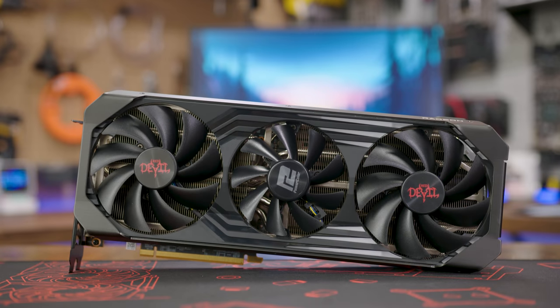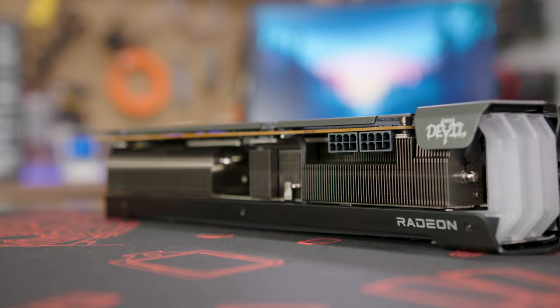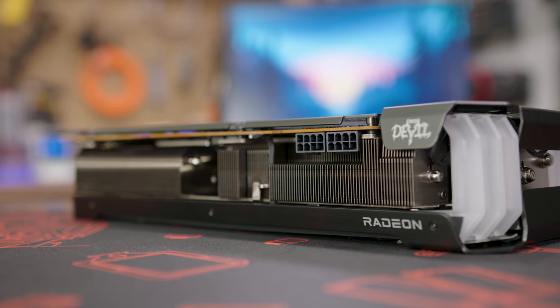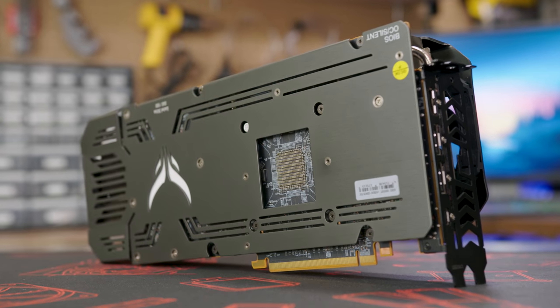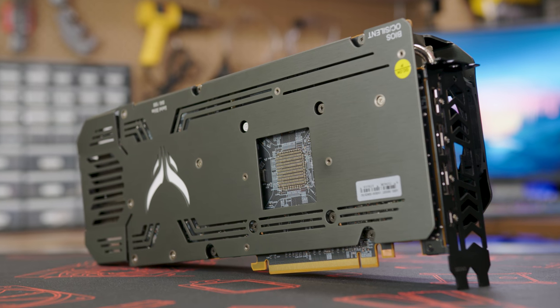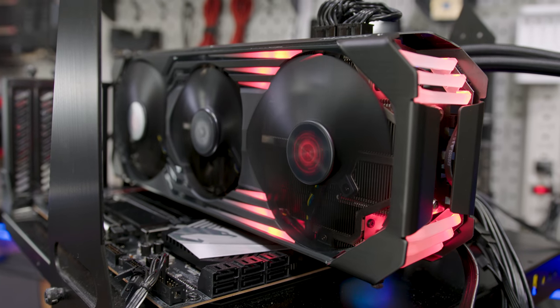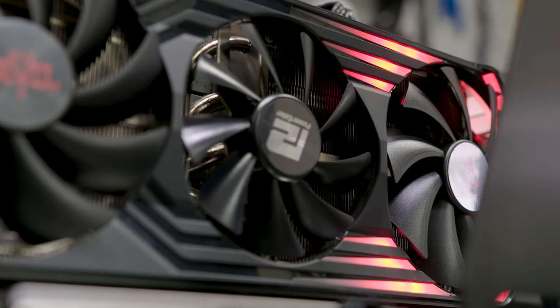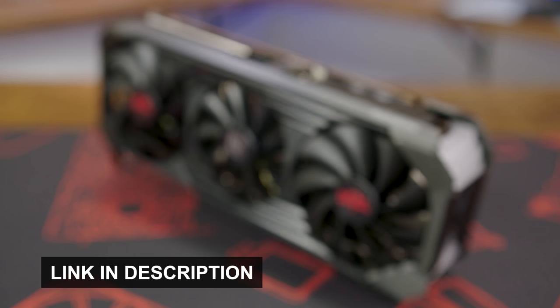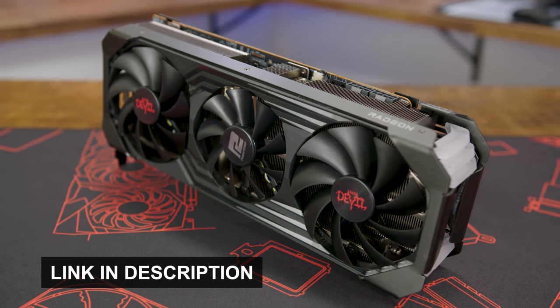This video is sponsored by the PowerColor RX 6800 XT Red Devil. Featuring a custom 14+2 phase VRM with Dr. Moss and high polymer caps, experience maximum reliability and overclocking potential with this thoughtfully engineered GPU. The triple fan design and massive heatsink offer a cool and quiet experience that topped the charts in our testing, and the unique RGB implementation gives the card an aggressive aesthetic that complements its high-end performance. To learn more about the PowerColor RX 6800 XT Red Devil, click on the link below.